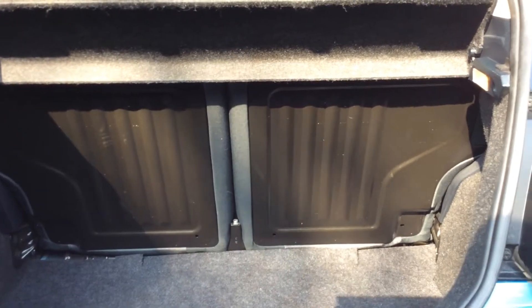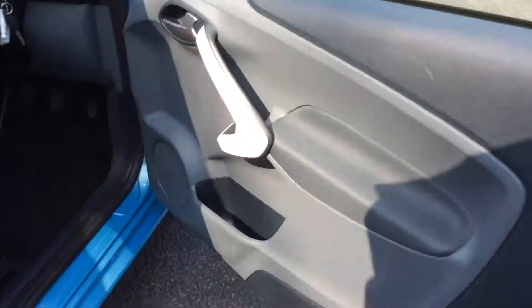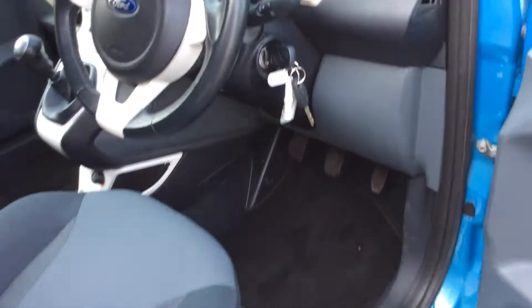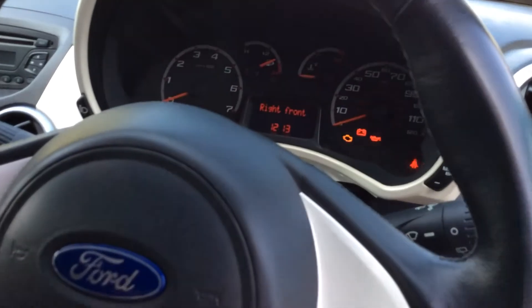With a Ka, even though it's a small car, you've got a surprisingly large boot in there as well — it will carry quite a bit. And as you can see, it's got 50/50 split seats and you can fold those down as well.